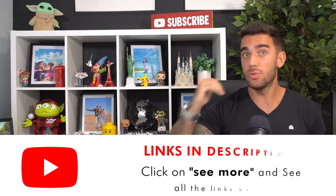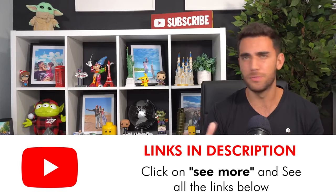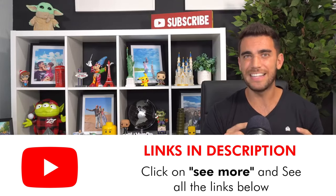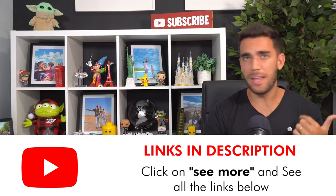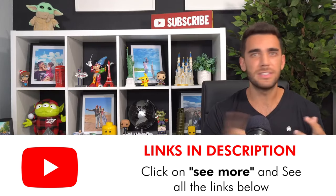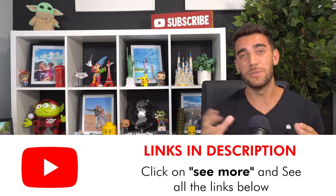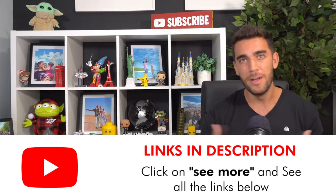In the description of the video I'll leave everything organized — all the links I mentioned. I'll also leave the cell phone SIM card link — the best chip to use abroad, works across all of Europe regardless of which countries you visit. There's also an eSIM option, which is even cheaper and digital — you install it on your phone without needing a plastic chip. Plus a train comparator to find the best routes and buy train tickets across Europe, and an airline ticket comparator. The description is set up as a guide to help you organize your entire trip.